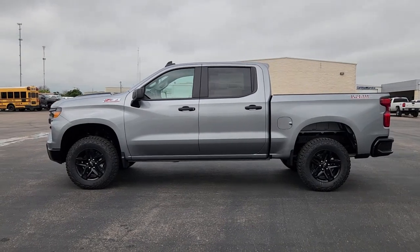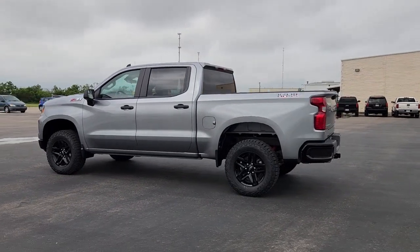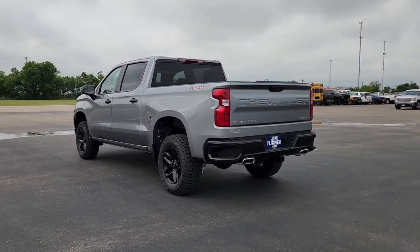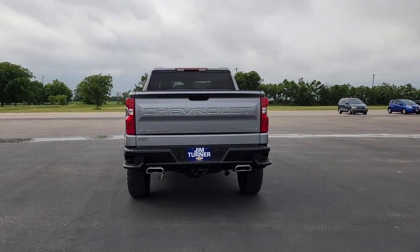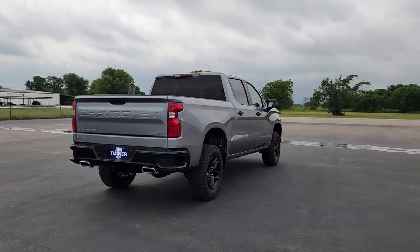Take a moment to check out the 2023 Chevrolet Silverado 1500 — the full-size pickup that's strong, quiet, and dependable, with the latest technology to keep you connected while you get the job done. The following are some of this vehicle's highlighted options.